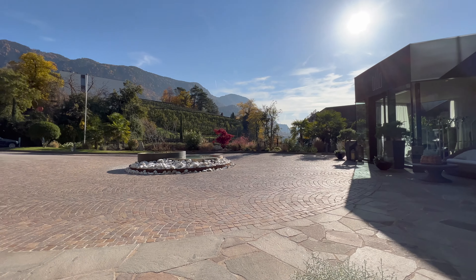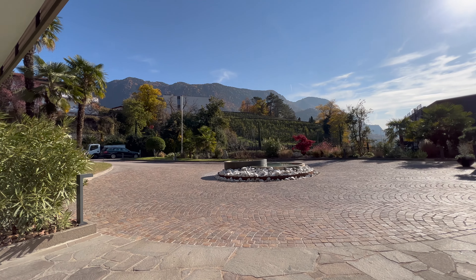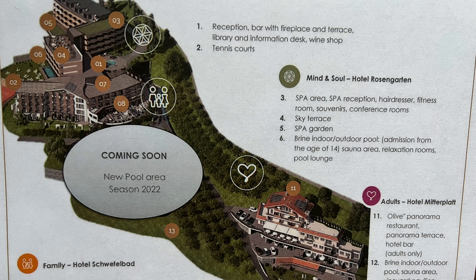We start with a short overview. The Schenna Resort consists of three hotels: Schwefelbad, Rosengarten, and Mitterblatt. We were in the Tirol Rosengarten. And as you can see, a new pool area is planned for next year.